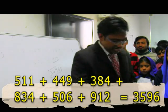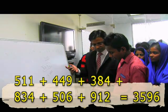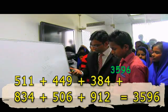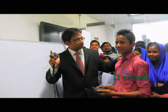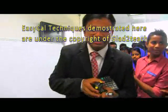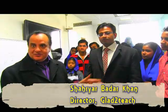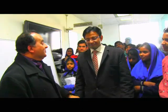Now ask someone to do it on the calculator — documentary evidence of the accuracy. Start! 511, 449, 384, 834, 506, 912. It's a tie — 13 seconds! Whether you do it manually or mechanically, both ways it's 13 seconds. It's like man versus a jet aircraft. As of today, Oxford Square is titling Shahri as the Supersonic Concord of Mathematics — give a big hand!